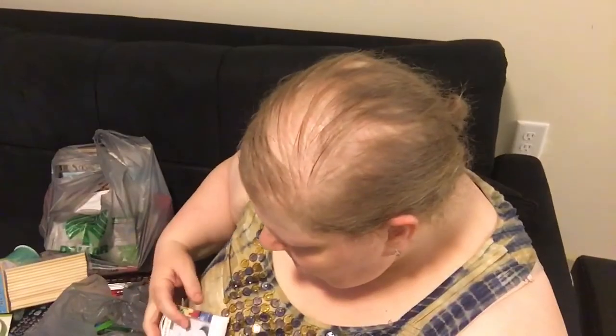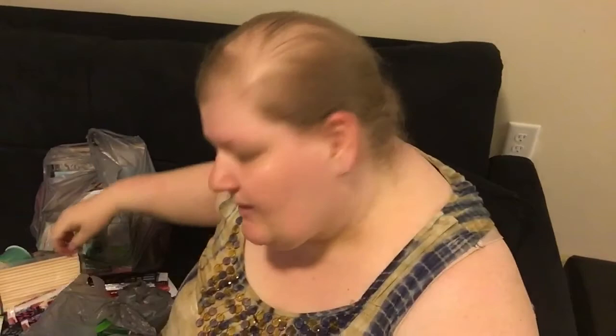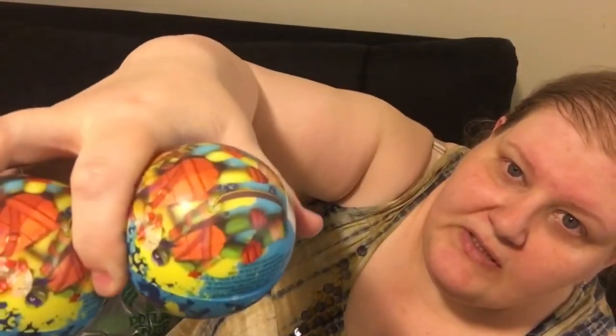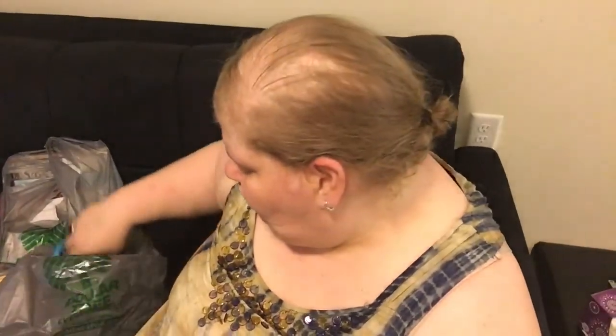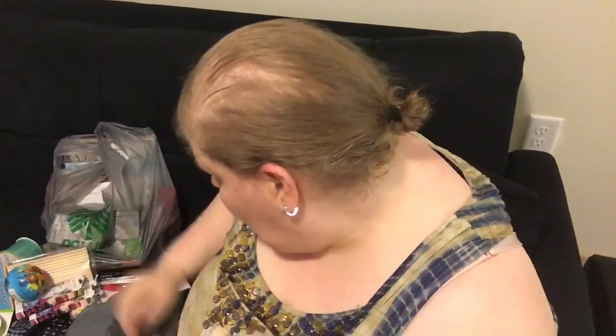He got two sets of fake eyelashes — again, I wish I could tell you what for, I'm not allowed. He got two of these bowls which are really cool; they have Ninja Turtles on them but also have all these great colors. I should ask you guys: what do you think Bobby's doing with all this stuff? Leave it in the comments down below. And he got this little watering can.